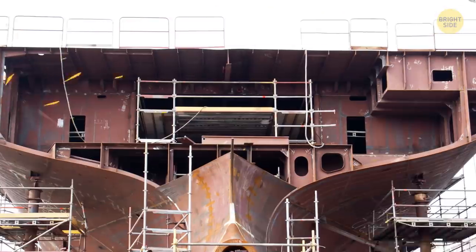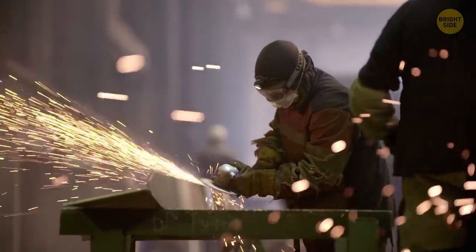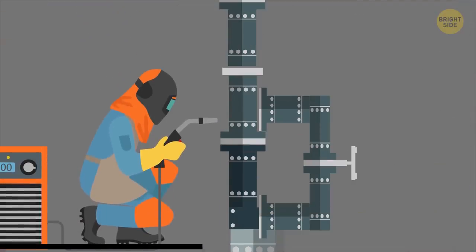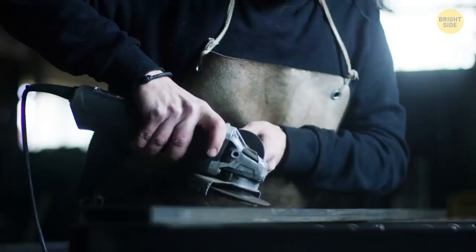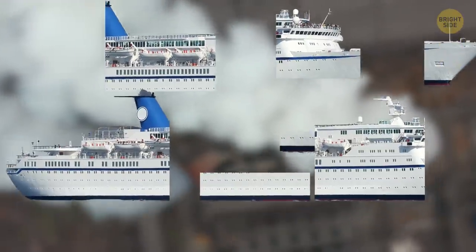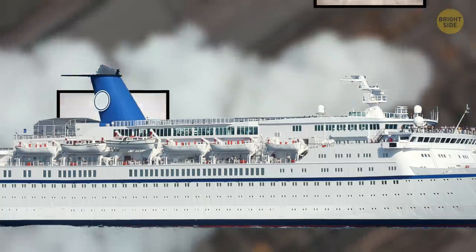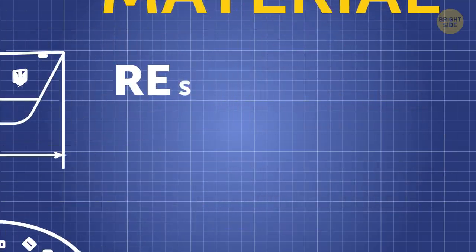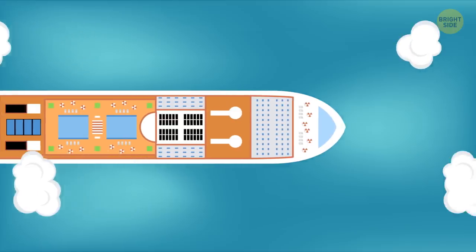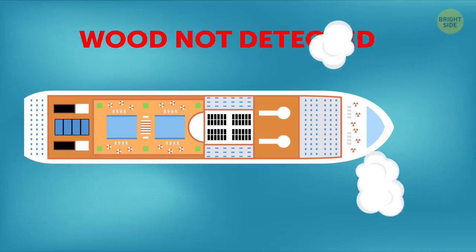Cruise ships are constructed on land and then moved to the water. But here's the surprising bit: some sections are built upside down. It's easier for workers to weld plates of steel in a downward direction rather than facing the sun. When all the separated blocks are completed, they get flipped over and connected. Cabins and other interior parts are built elsewhere and then put inside the ship like massive Legos.